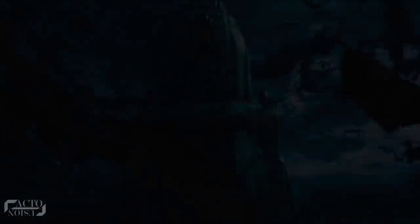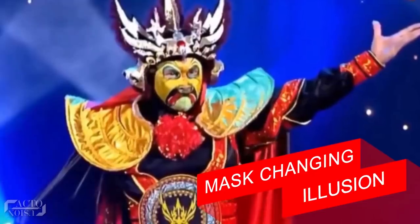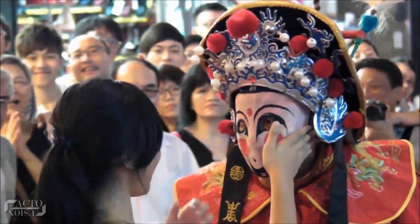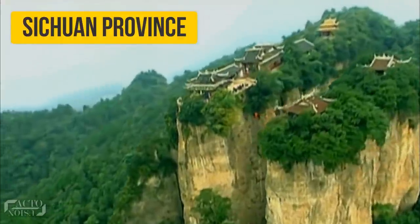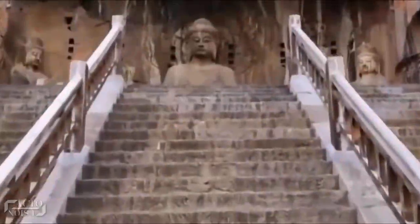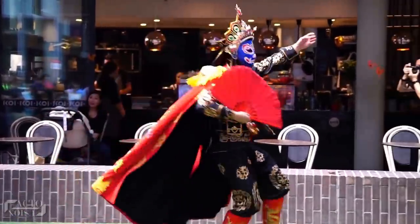The first magic trick: the mask changing illusion, also known as face changing act, is a magical art form that originated in the Sichuan province in China. It is said that ancient people used to paint their faces to drive away wild animals, and ever since, the act has transformed into a face changing illusion.